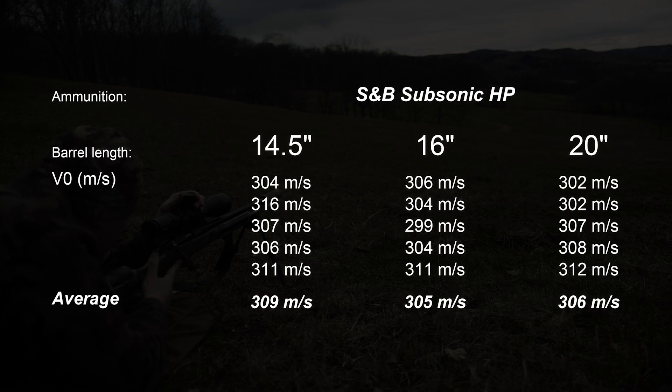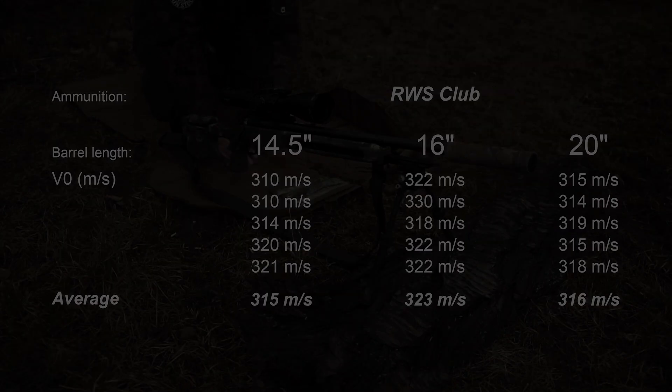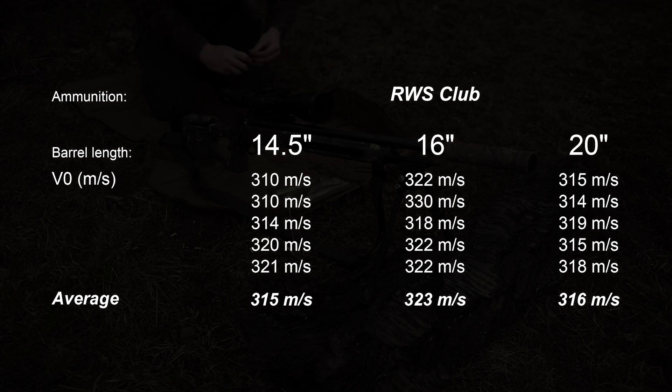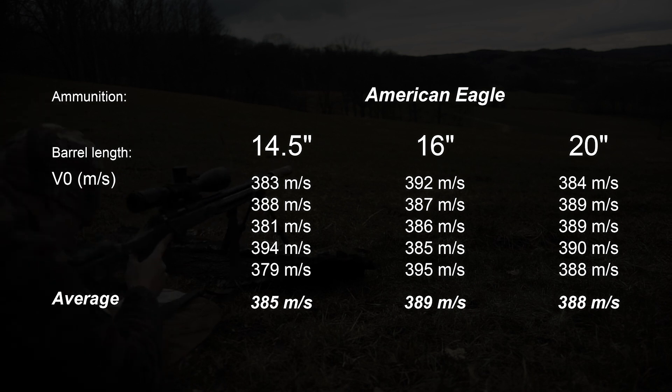The S&B subsonic HP — again the shortest barrel is just ahead. RWS Club — the middle 16-inch barrel is measurably ahead. And last but not least, the American Eagle — a touch in favor of the 16-inch barrel, i.e. the middle barrel length. However, so close that we would rather call it a draw.